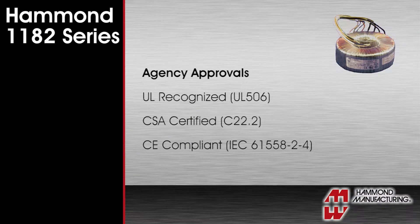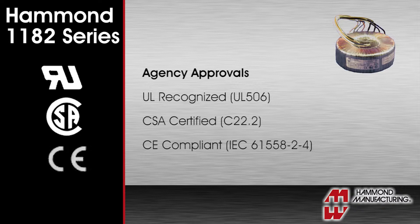The Hammond 1182 series can be used anywhere across the globe due to extensive agency approvals. They are UL recognized, CSA certified, and CE compliant.